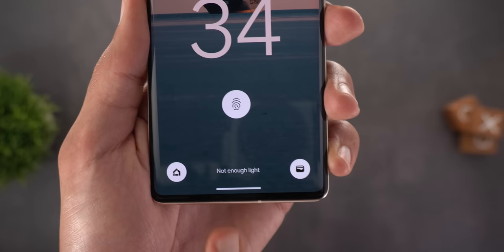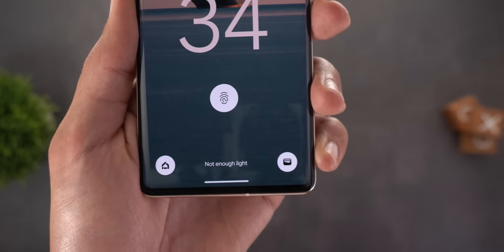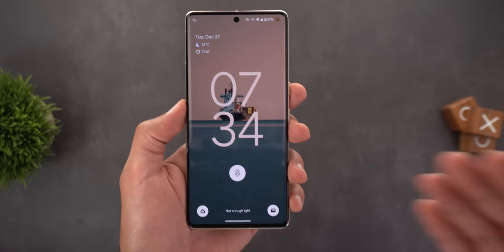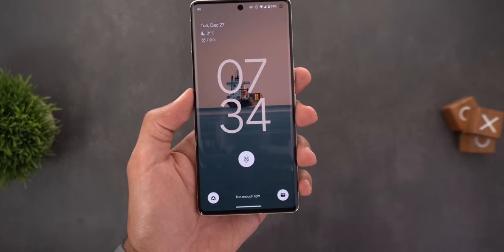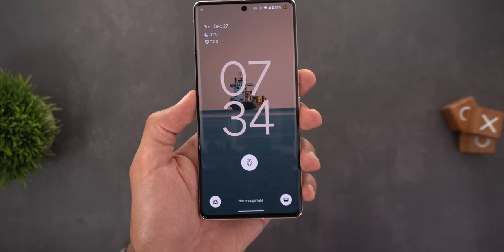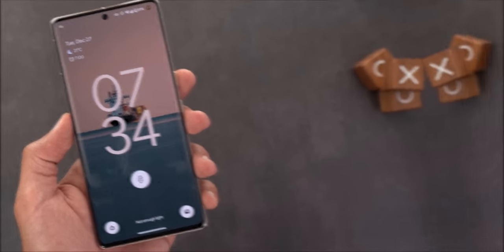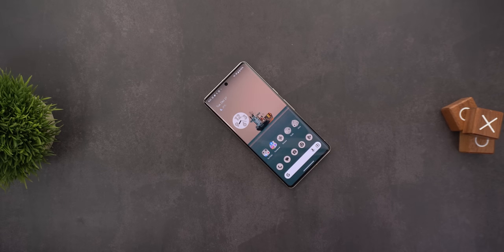Lastly, if there isn't enough light for face unlock to work, you might see a message on the lock screen saying 'not enough light.' Please let me know in the comments whether this is new to QPR2 Beta 1 or already present in the December 2022 update, because I only started seeing it after installing QPR2 but I'm not sure yet.